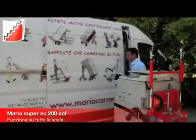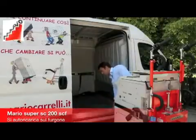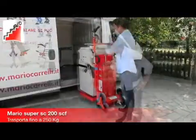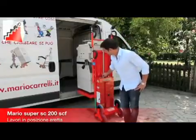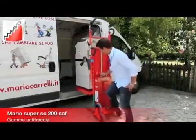Mario Super SC200SCF can be operated by one person. In a nutshell, Mario Stair Climber is the assistant you have always dreamed of. Don't believe us? Try it for free at your home.